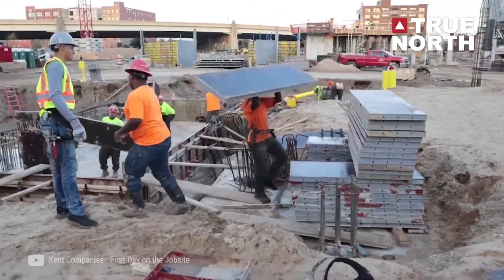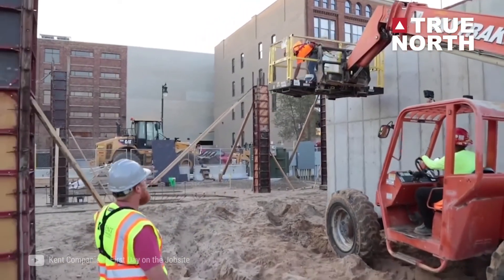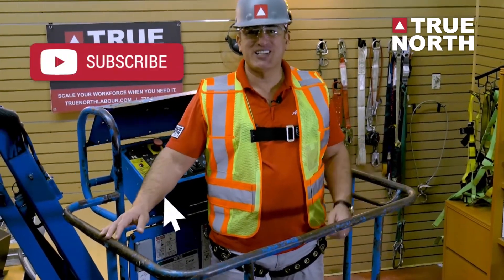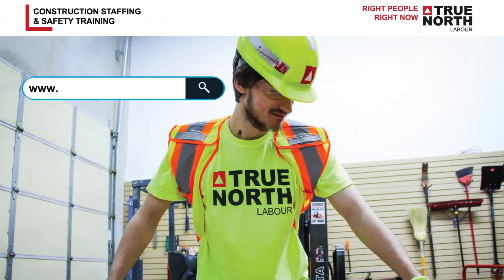Trust me, it makes everyone's life so much easier if your site is organized, your steps are predictable, and your work is more efficient. I'm Alex, and I'm here to help you find your true north. For more exciting videos and valuable content, please subscribe and leave a comment below. I'll see you next time. Bye-bye.